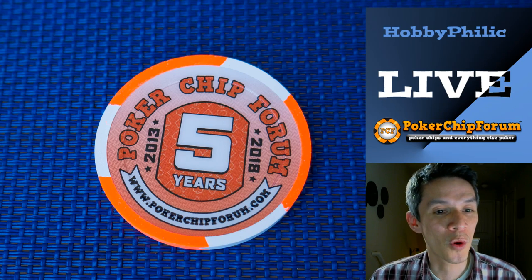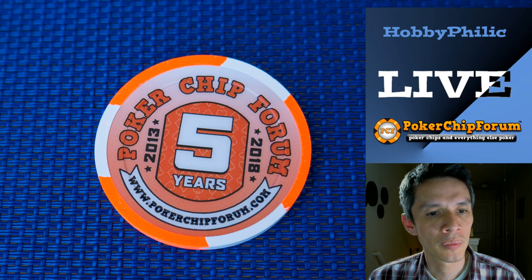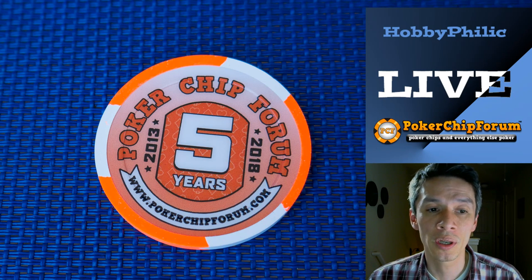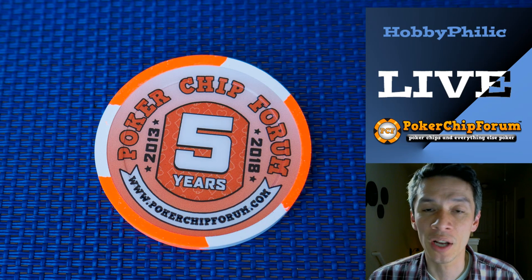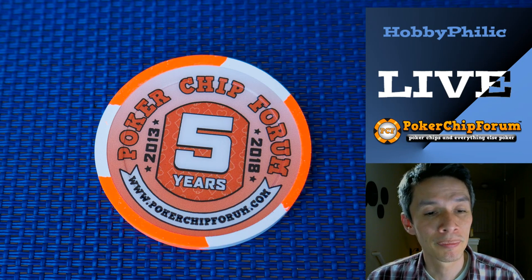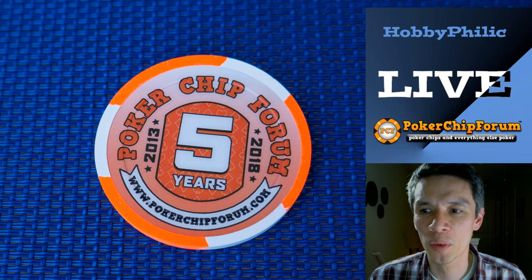I'm signing off. Hopefully we can do this more often. I'm going to start a thread on pokerchipforum.com before I do this next time, so we have a few more questions I can answer before getting into live questions. For a sit and go tournament, almost any ceramic would do. I'd probably just get something pretty inexpensive like scroll chips — they're inexpensive, easy to get, easy to add on to, and pretty clean. That's just my opinion. Thank you everybody for participating. I will be back with more content and more live streaming. My name is John Hobby. Definitely visit our sponsor, pokerchipforum.com. Thank you so much for watching.